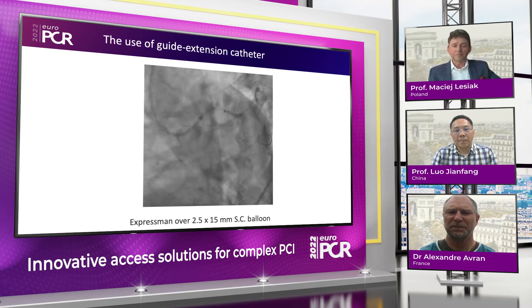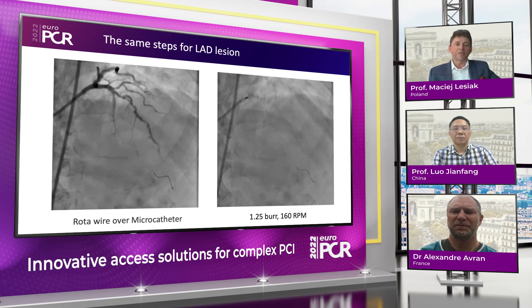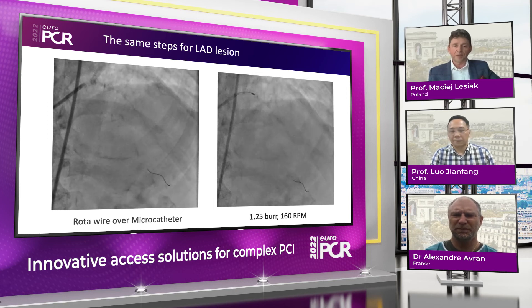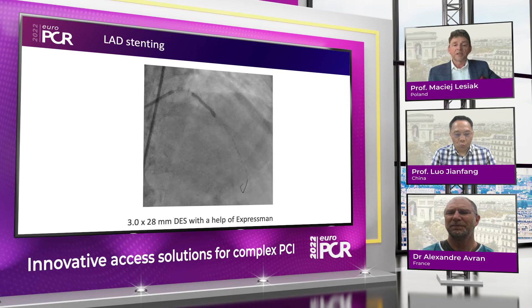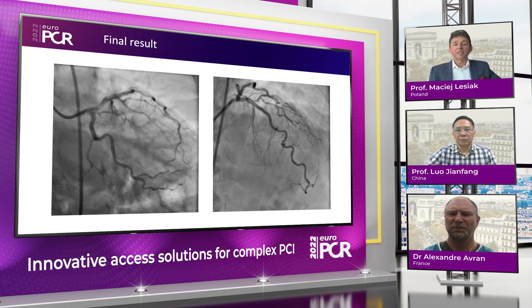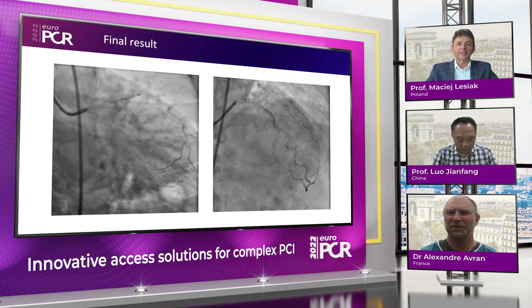Everything became easy after that. The stent smoothly passed to the lesion, was deployed, and post-dilated with a 3.0 NC balloon. To make this complex story short, we repeated exactly the same steps for the LAD — wiring, rota, and then with the use of guide extension catheter we were able to deliver a long stent, 3.0 over 28, with a good result. This lady is a great example of the complexity we face in daily practice, and what we see in Europe is exactly the same as in Asia.